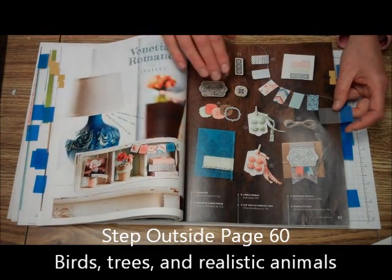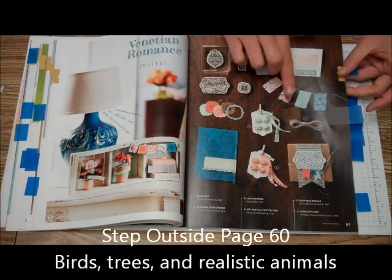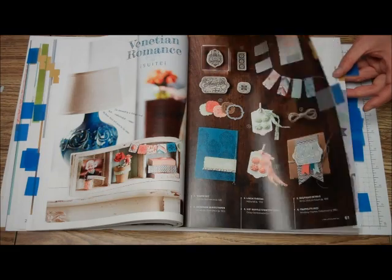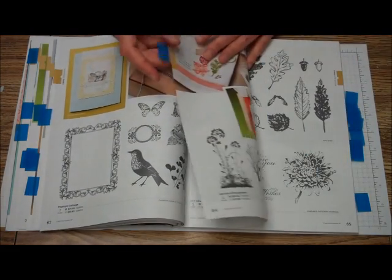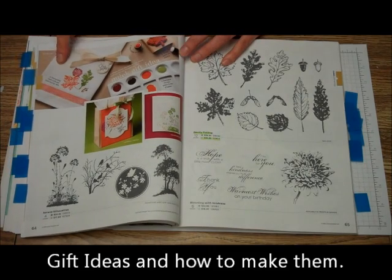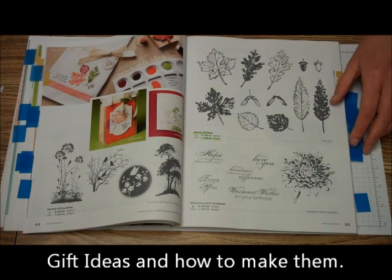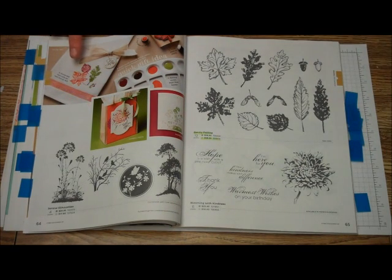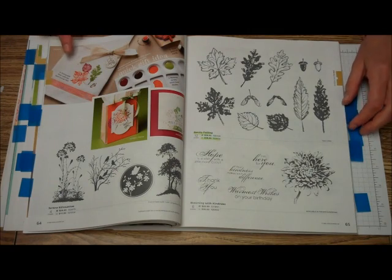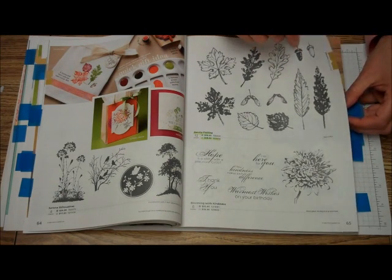And then our next one is Step Outside — that's the suite for Step Outside. And look, they even have little projects, quick and easy gift ideas. We're going to be seeing this one using acrylic paint with some of our gently falling stamps in one of our classes for our mini conventions — just watch for that.